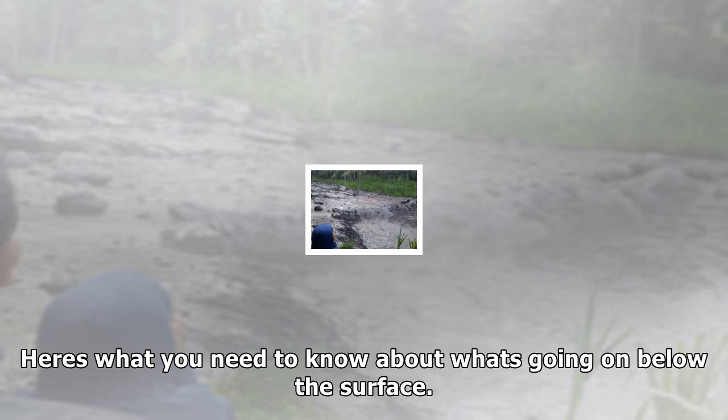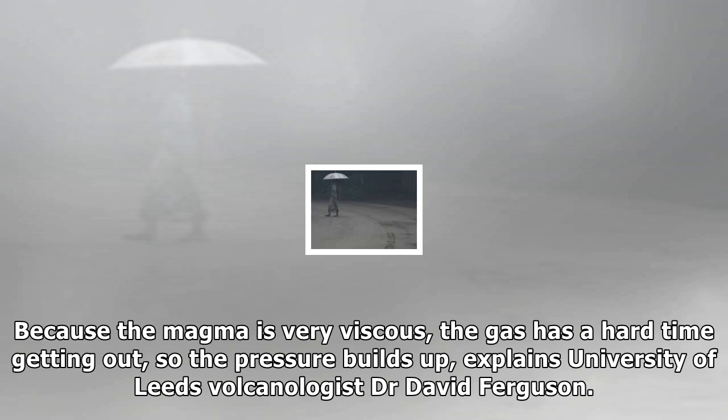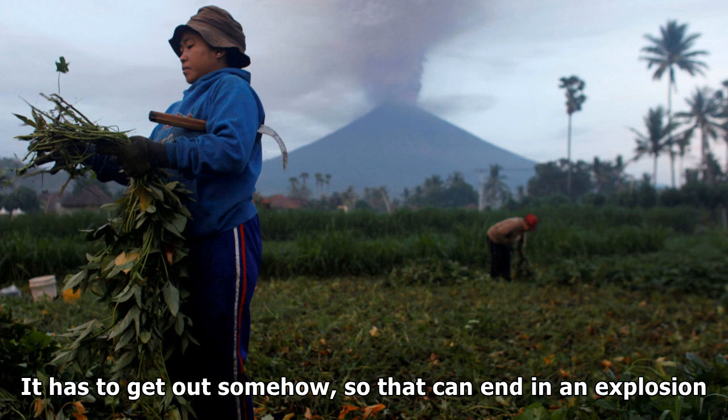Mount Agung straddles Earth's tectonic plates, and now magma — underground molten rock — is forcing its way to the surface. Because the magma is very viscous, the gas has a hard time getting out, so the pressure builds up, explains University of Leeds volcanologist Dr. David Ferguson. It has to get out somehow, so that can end in an explosion.